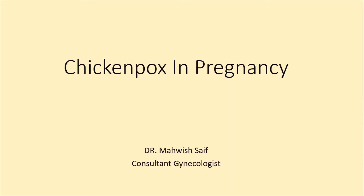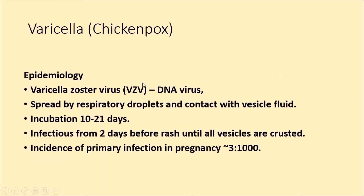In this video, we will discuss what is Varicella Zoster Virus, what are its symptoms, how to make a diagnosis, what are its maternal, fetal and neonatal risks, and then we will discuss what is the management of Varicella Zoster contact in pregnancy. Please watch the video till the end to get complete information.